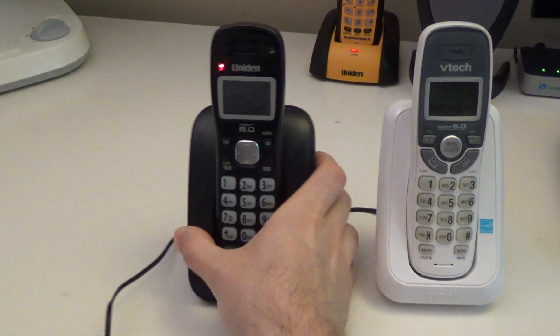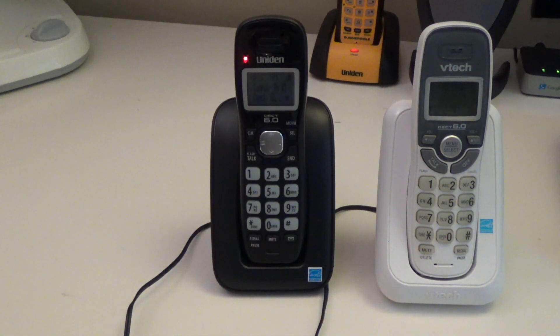That's the technical comparison. The Uniden does have a few more functionalities, and of course it comes at a slightly higher price. We're going to use these phones for a few weeks side by side, and I will come back and do a review for both of them and tell you which one I happen to like better.